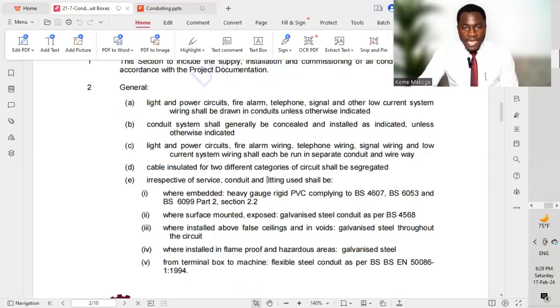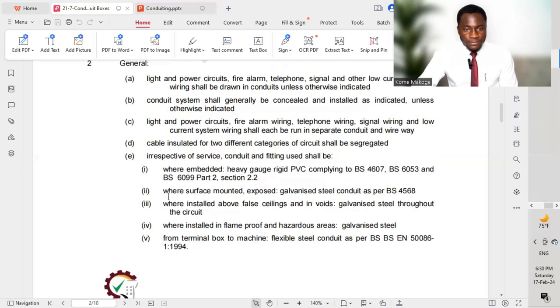Regardless of service, the conduit and fittings used shall be: where embedded — heavy gauge rigid PVC complying to the relevant British standard; where surface-mounted exposed — galvanized steel conduit as per BS 4568; where installed above false ceiling and in voids — galvanized steel throughout the circuit. Any conduit installed exposed on the soffit above false ceiling should use galvanized iron or galvanized steel. Where installed in flameproof and hazard areas — galvanized steel should also be used.